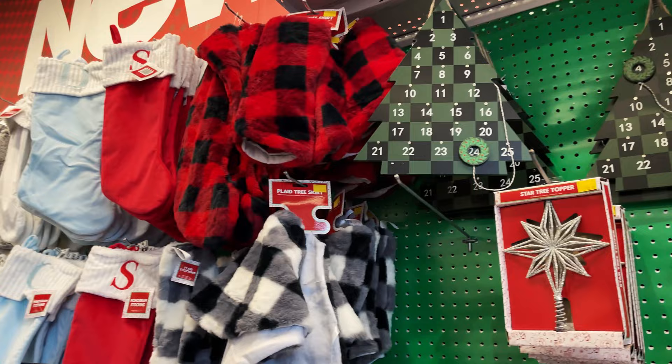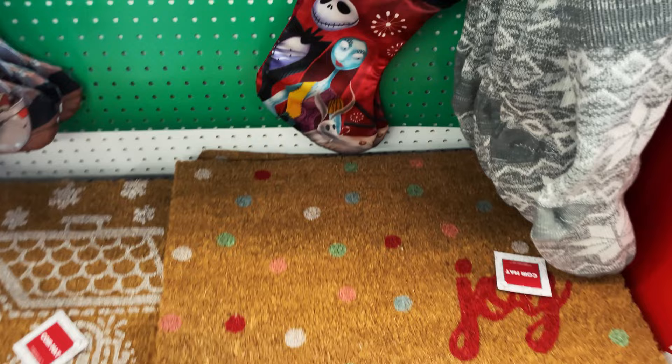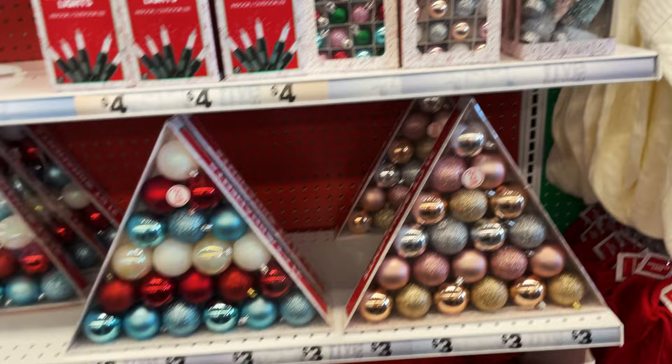They have the little string gnomes, and we have some stockings - countdown to Christmas, that's really cute. We have the berry wreath. Over here they have some doormats - the Nightmare Before Christmas, I didn't see that one before, and Yoda. They have the personalized little trees that are five dollars.